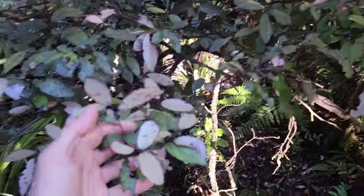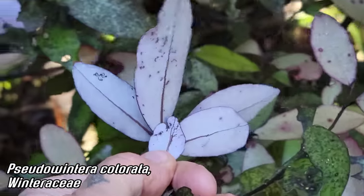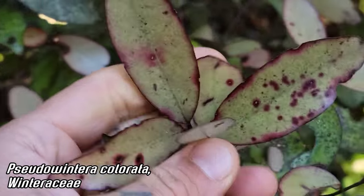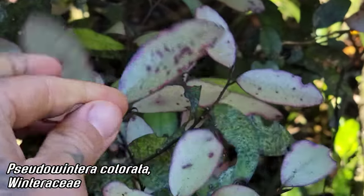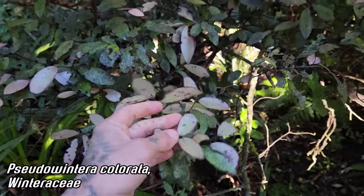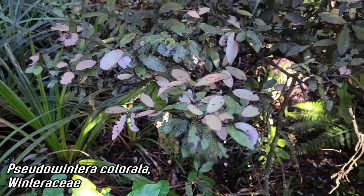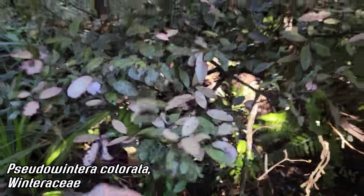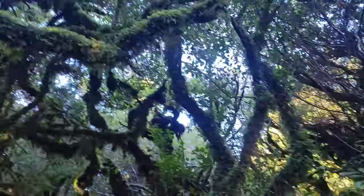Speaking of basal angiosperms, Pseudowintera colorata is a member of the family Winteraceae. Look at the undersides of those leaves — those bright white abaxial surfaces. It's got a very peppery and pleasant smell to it. Winteraceae is primarily southern hemisphere, and it's one of the early branching lineages of angiosperms. Many of them are known for their volatile leaf oils. You can see it's just growing as an understory shrub in this rather damp forest.